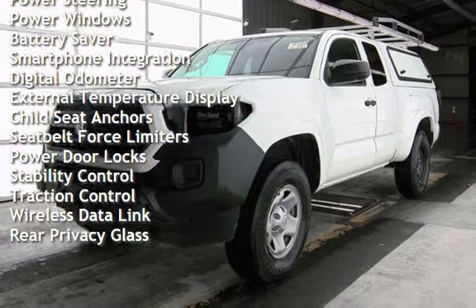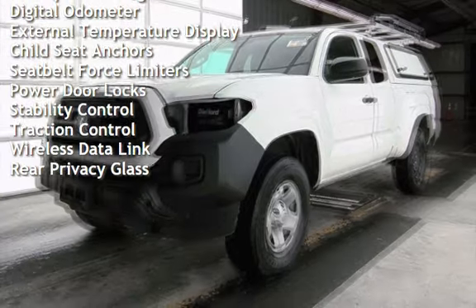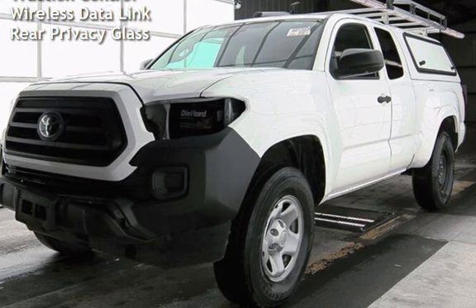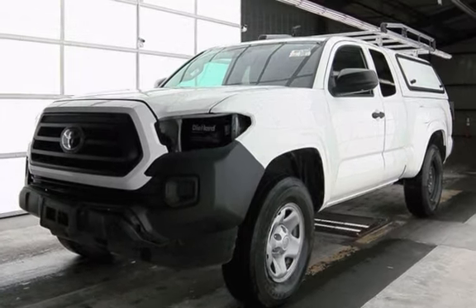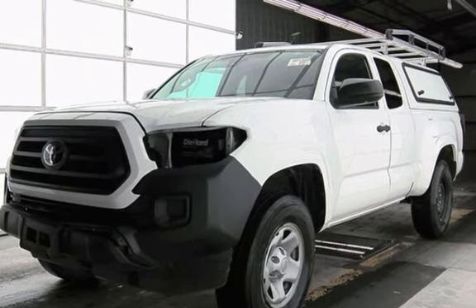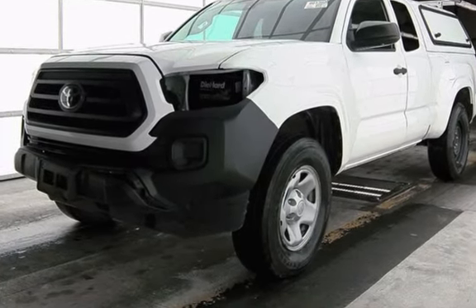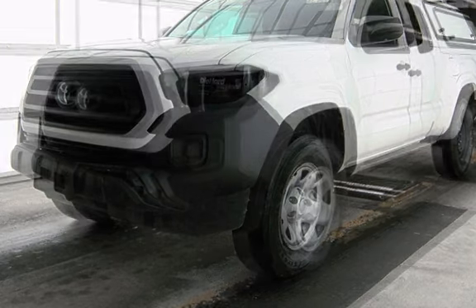Additional features include cruise control, power steering, power windows, battery saver, smartphone integration, digital odometer, external temperature display, child seat anchorage, seat belt force limiters, power door locks, stability control, traction control, wireless data link, and rear privacy glass.